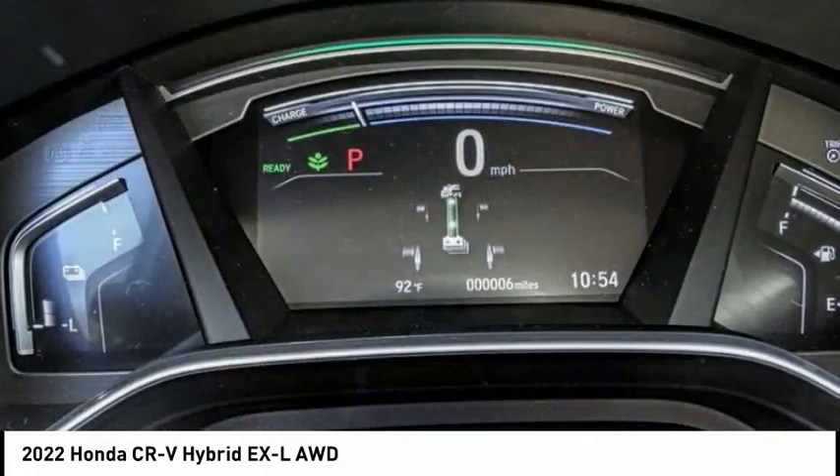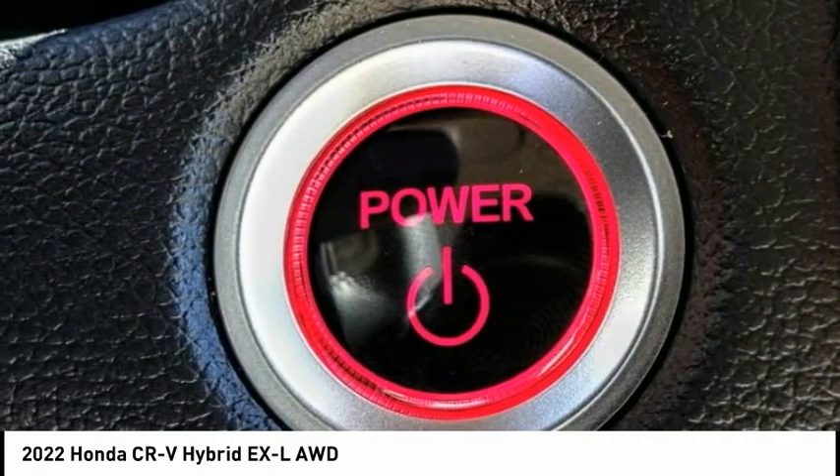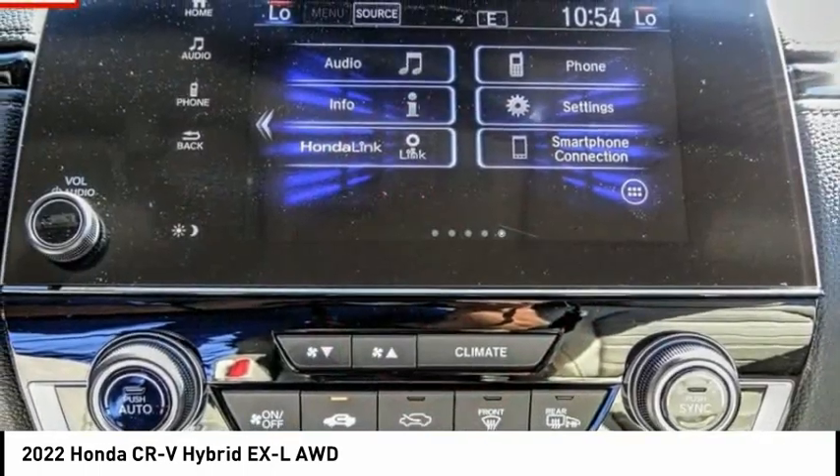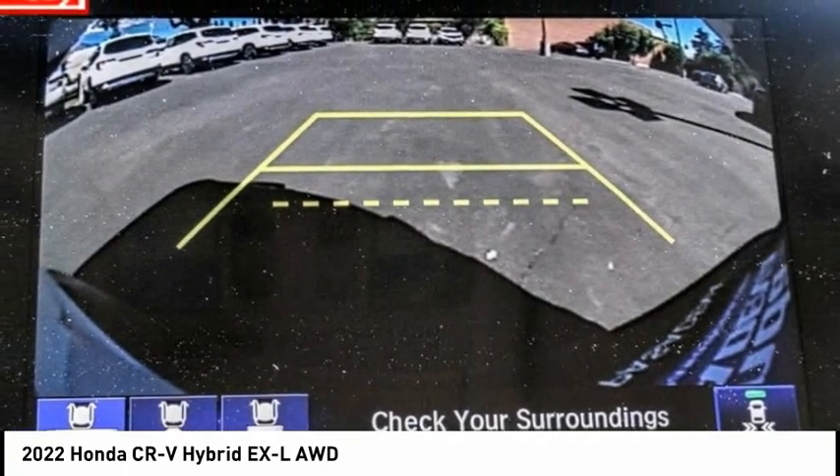This is all in addition to the fact it's a hybrid vehicle and the additional efficiency that it offers. This vehicle has less than 100 miles. Wouldn't you look great in this vehicle? Stop in today and see for yourself.